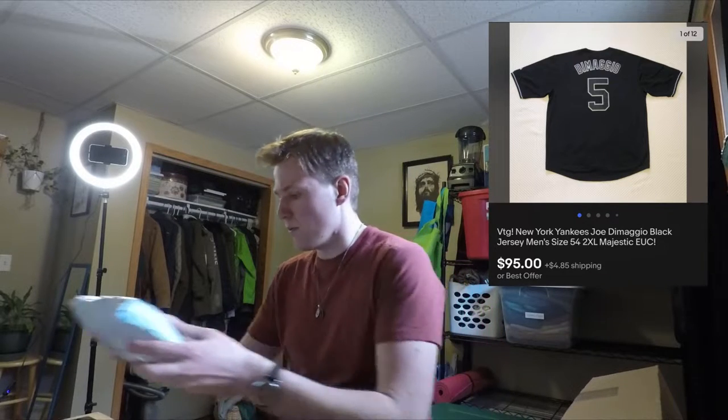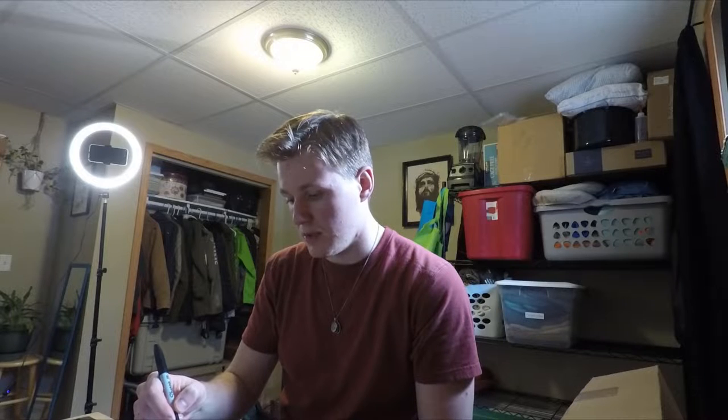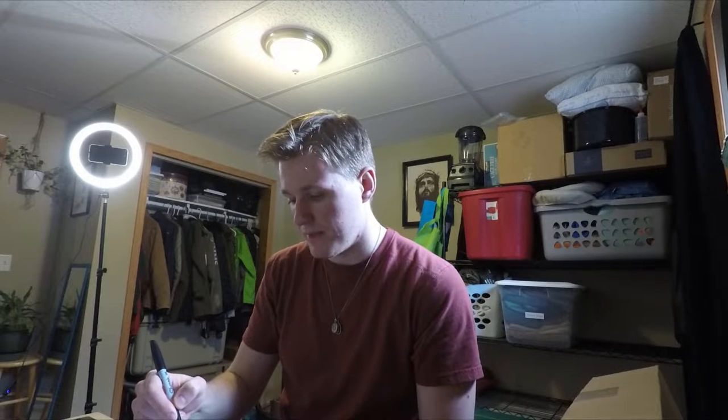Next up, we have a Joe DiMaggio vintage Majestic jersey. The buyer hadn't paid for a few days but I'd already packed it up. I got $95 for it. It weighs 10 ounces so it'll ship first class, which is great. The buyer paid $4.85 shipping, and I can ship it for $4.50, so my estimate was pretty close.